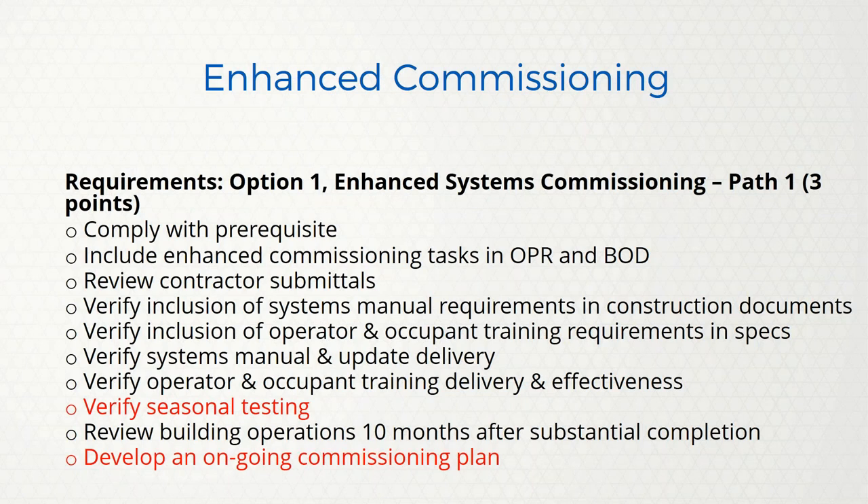In enhanced commissioning there are now several options. Option one, path one, is worth three points and includes mostly the same requirements as original commissioning: OPR and BOD review, reviewing submittals, ensuring system manual requirements are in construction documents, owner operating training. But now we have to verify seasonal training — if you commission in summer, come back in winter and vice versa. There's also a requirement to develop an ongoing commissioning plan, in addition to the current facilities plan.